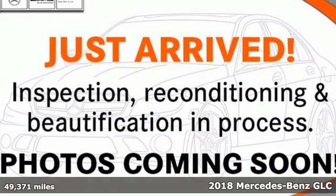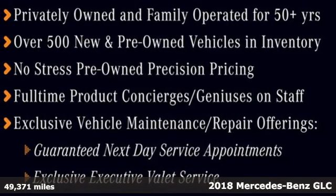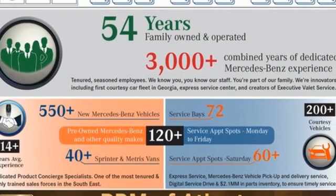It's a certified 2018 Mercedes-Benz GLC. To get the best, get a Mercedes-Benz. It comes nicely equipped with features you'll love.